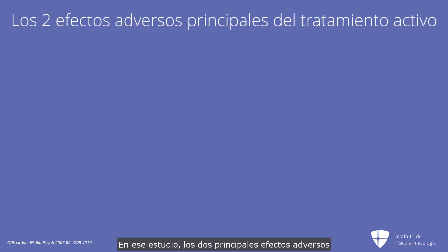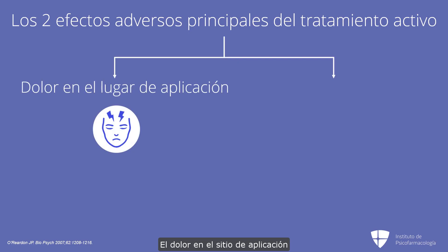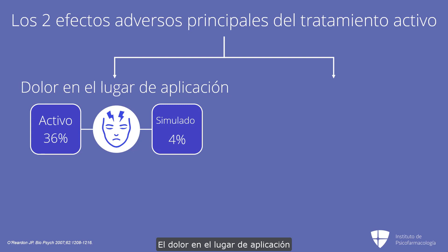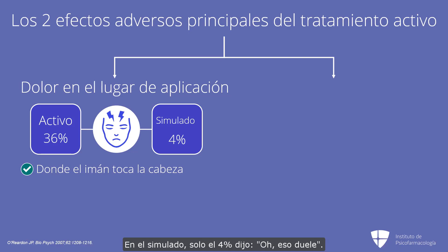In that study, the top two adverse effects of the active treatment were at least twice as much as sham. Application site pain was 36% versus 4% for the sham. Application site pain means where the magnet is against the head and tapping on the head — that part hurts. So 36% of patients said that does hurt when getting active treatment, and only 4% in the sham said this is hurting.